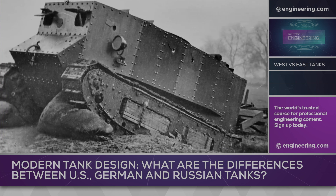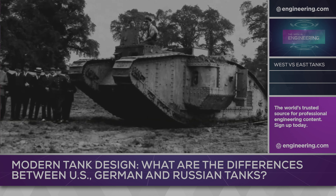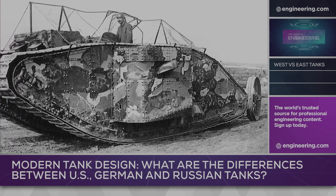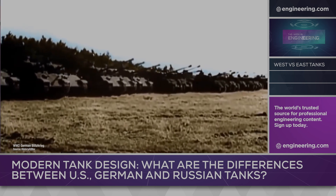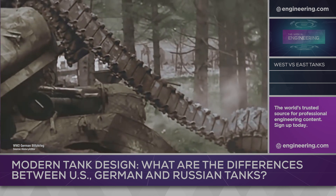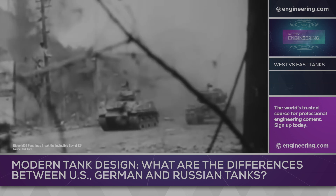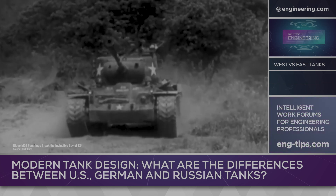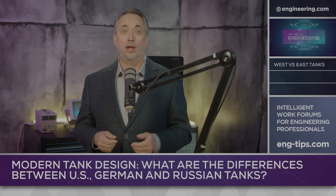Tanks have been a game-changing technology in warfare for a century. The combination of off-road mobility of track-laying prime movers with armor plate and guns made tanks the decisive weapon at the close of World War I, and they were pivotal in both the success of the German Blitzkrieg early in World War II and in their eventual defeat in 1945. In 1950, South Korea was almost lost to the North Korean surprise attack led by T-34 tanks. US M26 Pershing tanks were used to stop the North Korean advance, and the Korean War ended in 1953 as a stalemate with the two nations separated by a demilitarized zone to this day.